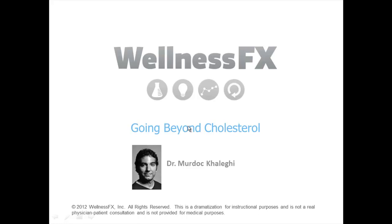Today we're going to talk about a topic that most people have heard of but don't feel they really understand, and that's cholesterol. We're actually going to go beyond cholesterol, because over the last several years we've learned there are many different types of cholesterol that affect the body in different ways.